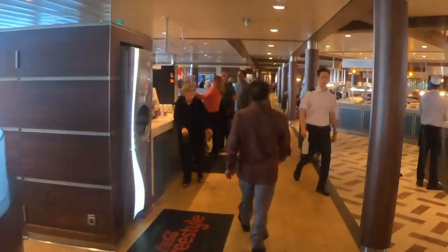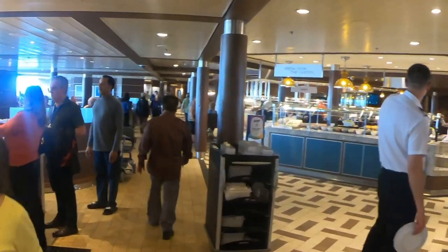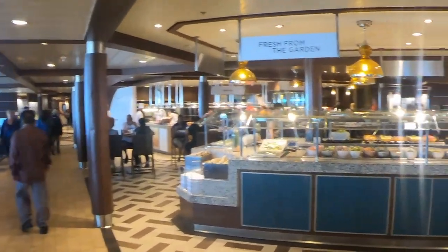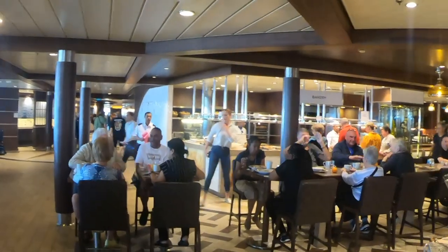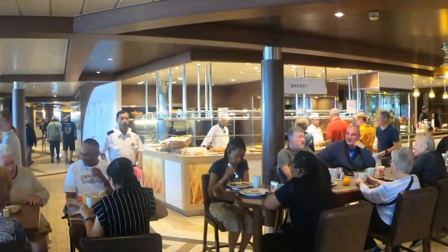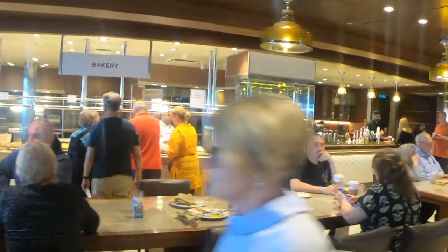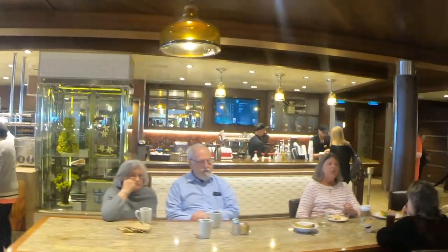We usually sit at the very back outside because it's a lot quieter. Don't forget the bakery over there — hidden in the back, you can get your croissants, muffins, and bagels. They have a little bit of everything for everyone at breakfast.